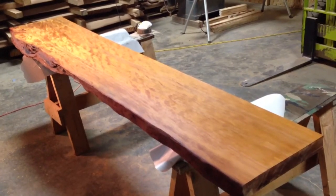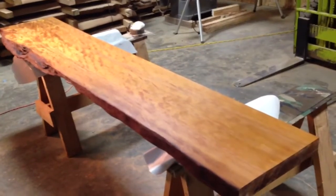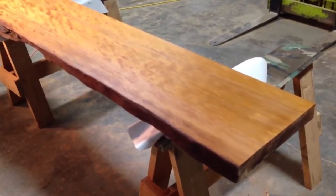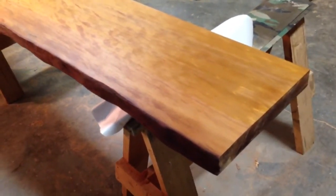We're looking at a bathroom vanity top. We've just finished our project in Florida, due out for delivery tomorrow. I'm just going to have a look at this — this is a really, really gorgeous piece.